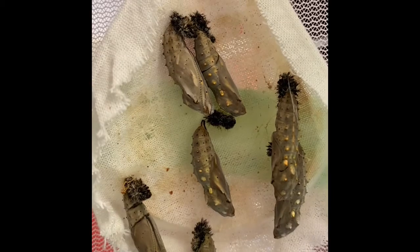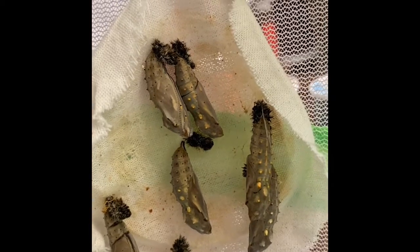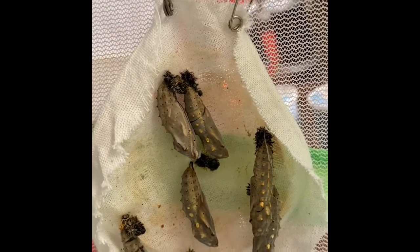Here are our chrysalises, friends. This is day two in the chrysalis stage. They've turned more of a green color. I haven't seen much movement. I'm actually bonking it a little bit right now with my hand — I need to stop doing that.